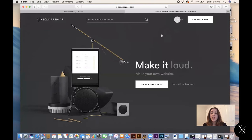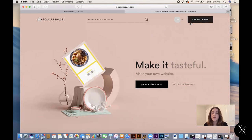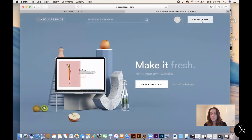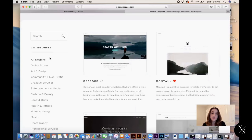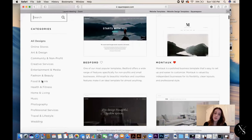So this is Squarespace.com. For anybody who is completely new to Squarespace, you're going to go to 'Create a Site.' I have an account here, but for the purposes of this video we're going to go as if I was a new member. When you click 'Create Site,' this pulls up all the different templates they have. They have suggestions on the side — online store, art and design, creative services, entertainment media, blogger — and you can preview any of these.